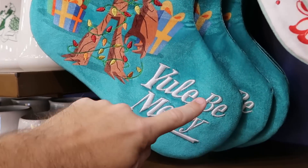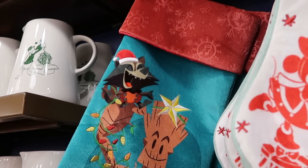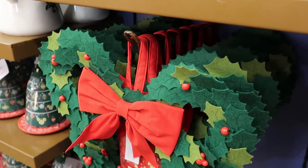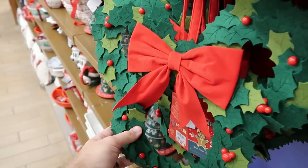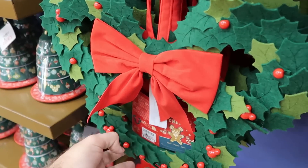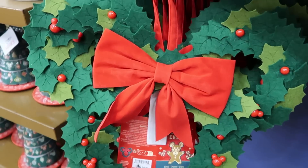Right next door you have one that's embroidered 'You'll Be Merry' with Groot and Rocket Raccoon — $13 for that one. And here's a really nice Christmas wreath in the shape of Mickey Mouse — you have a really nice bow on there, a felt hanger, and even some hidden Mickeys. This is a really nice offering at $20 marked down from $50.